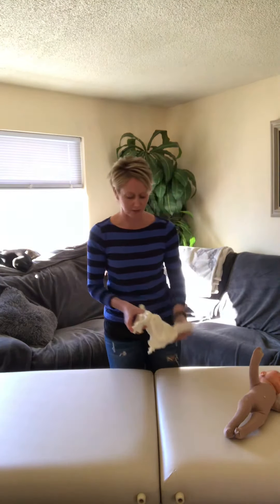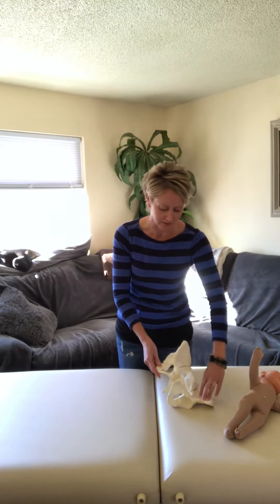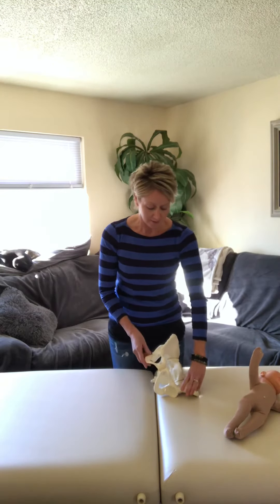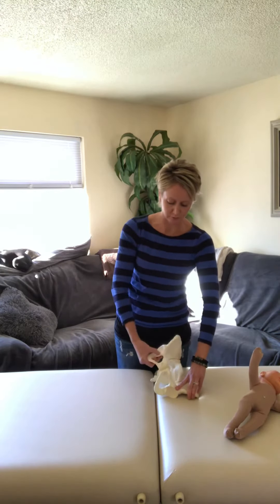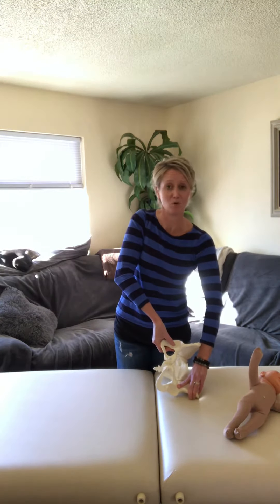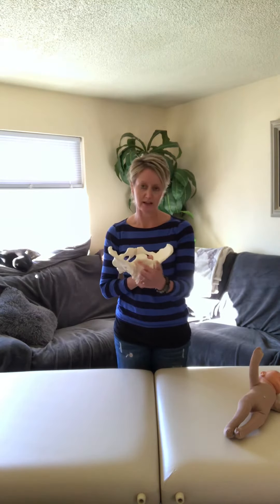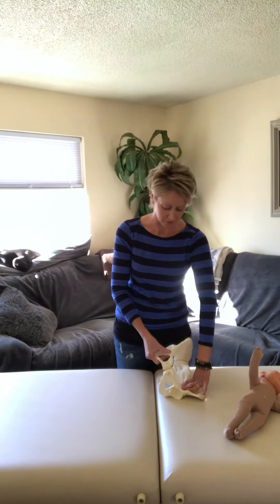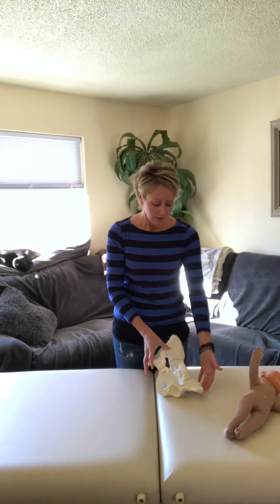Another common position would be mom in left side-lying. In this position, the left ilium is anchored down, so the right ischium has to move and hinge up against gravity more. Sometimes that sacroiliac joint on the left side can get stuck after delivery, making it harder for baby to pass through.